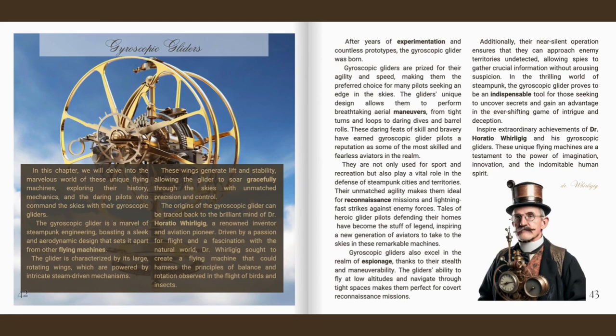Gyroscopic gliders are prized for their agility and speed, making them the preferred choice for many pilots seeking an edge in the skies. The glider's unique design allows them to perform breathtaking aerial manoeuvres, from tight turns and loops to daring dives and barrel rolls. These daring feats have earned gyroscopic glider pilots a reputation as some of the most skilled and fearless aviators in the realm. They are not only used for sport and recreation, but also play a vital role in the defence of steampunk cities and territories, with tales of heroic glider pilots inspiring a new generation of aviators.